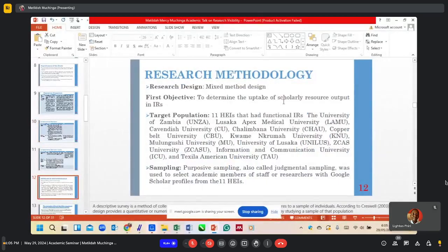This study used a mixed method approach. For the first objective, the target population were the 11 higher education institutions that had functional IRs. At the time of the study, only 11 had functional institutional repositories. These include the University of Zambia, Lusaka Apex Medical University, Cavendish University, Chalimbana University, Copperbelt University, Kwame Nkrumah University, Mulungushi University, University of Lusaka, Zika University, Information and Communication University, and Texila American University.